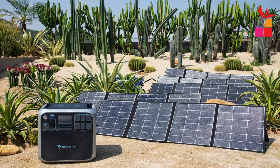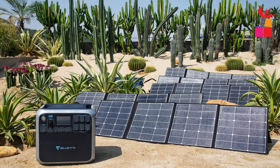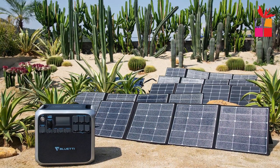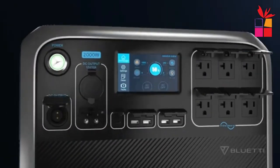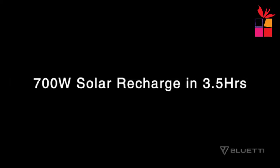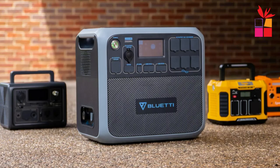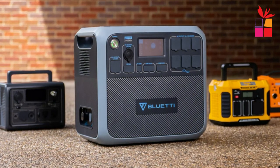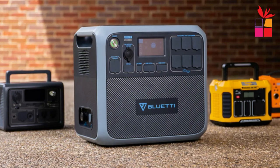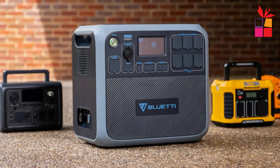In addition to AC outlets, USB-A, USB-C, cigarette lighter port, 12V 3Ah DC port, this solar generator also features a 12V 25Ah RV port and 15W wireless chargers, providing more charging options for all your devices. Overall, the BlueTAC200P Portable Solar Generator is a reliable and versatile power source for anyone who needs to stay charged anywhere, anytime.